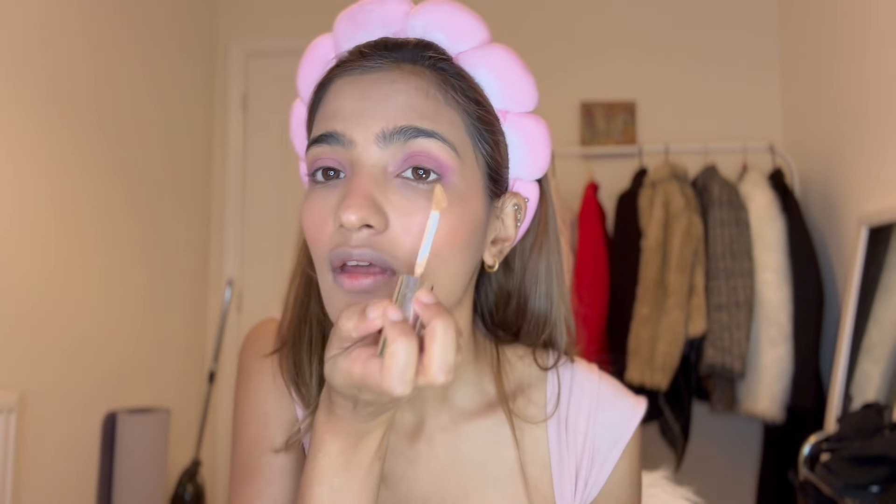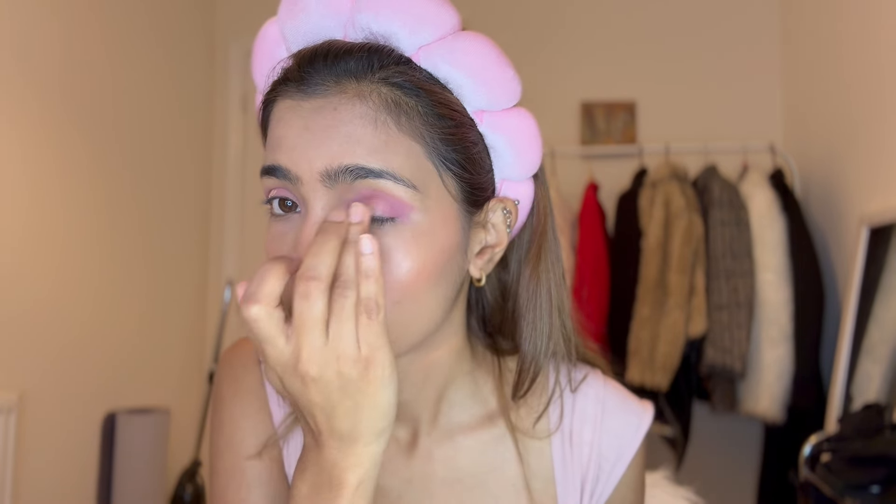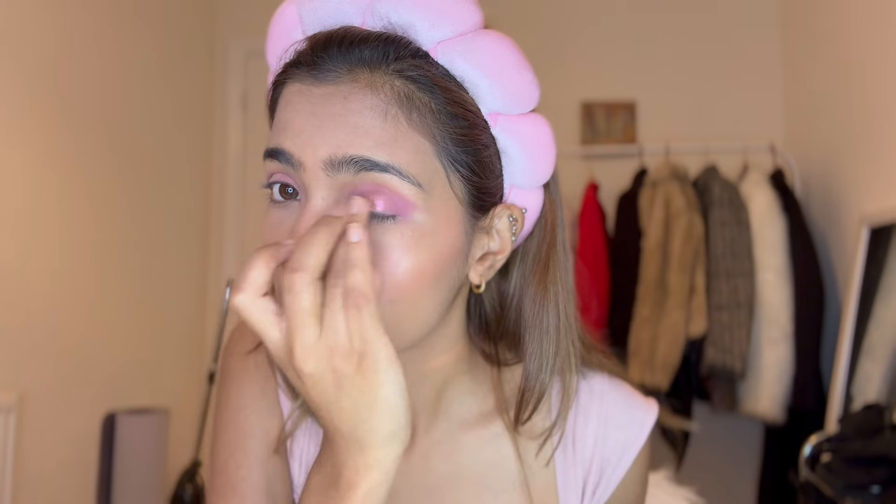Now to add glitters or sparkles, we're going to use the same concealer and dab it wherever we want the product to stay, then blend it. We're going to take a shimmery eyeshadow and just dab it on the same area where we added the concealer.